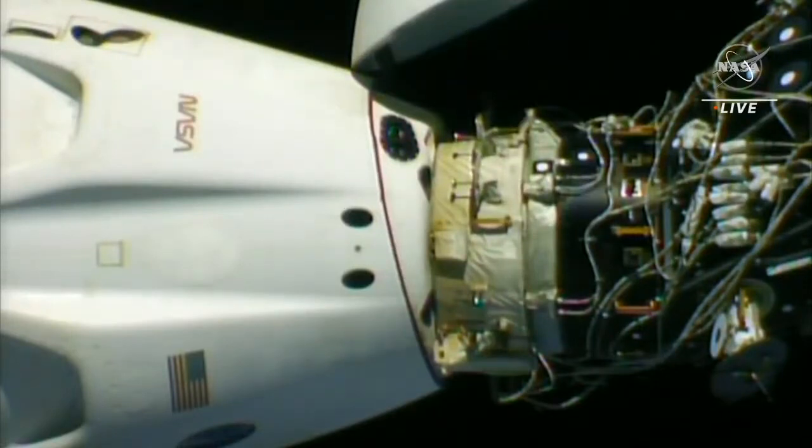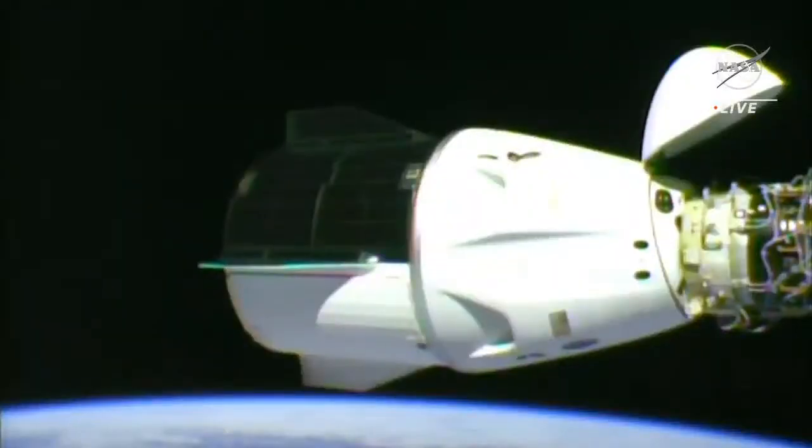All of that combined will take roughly four and a half minutes, and then Dragon will be ready to depart from the space station and begin to move itself further and further away using its thrusters. Dragon's initial departure from the station is a little different from other docked vehicles like the Soyuz, which relies on springs to push it away from the docking port.